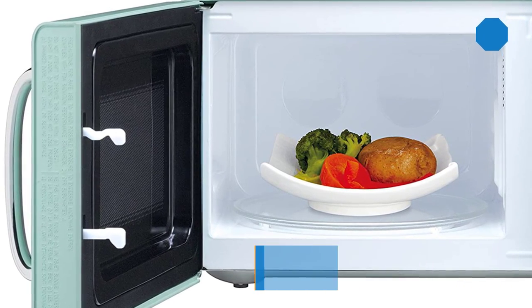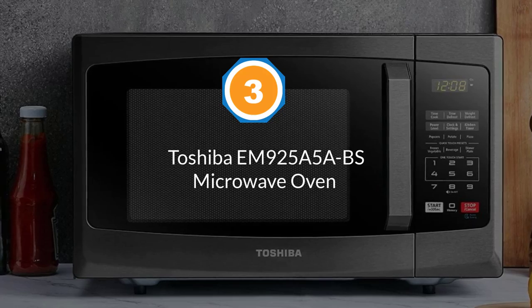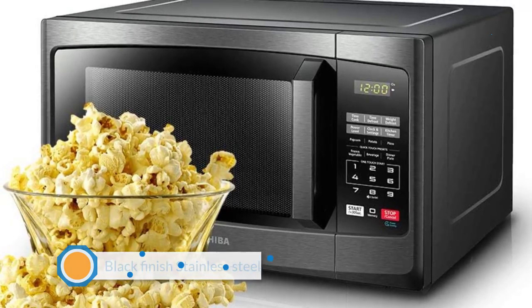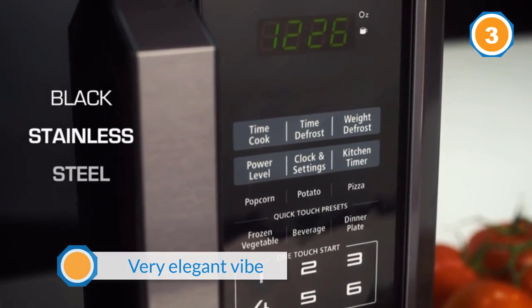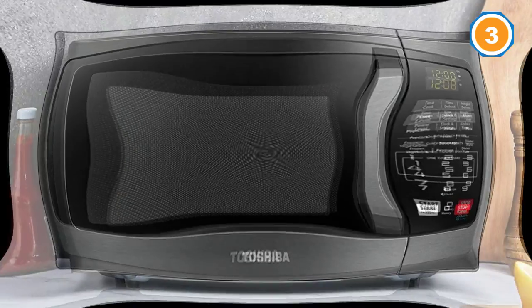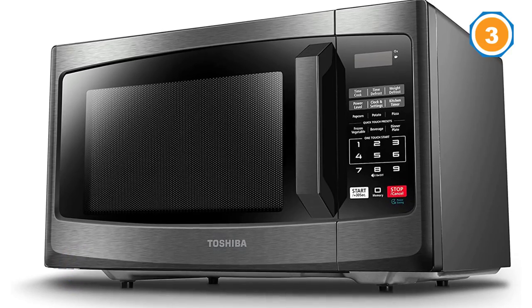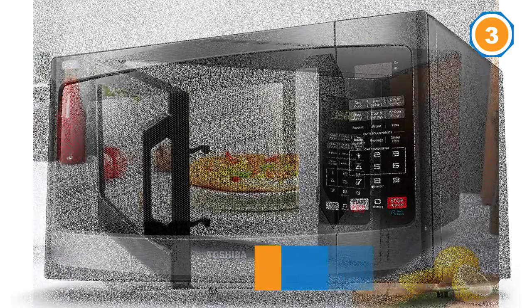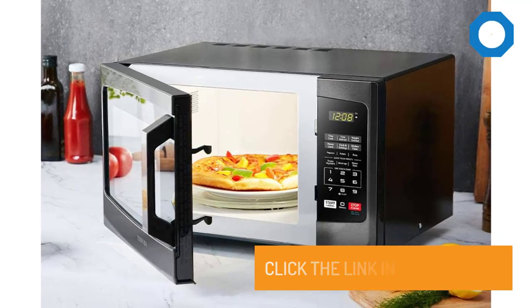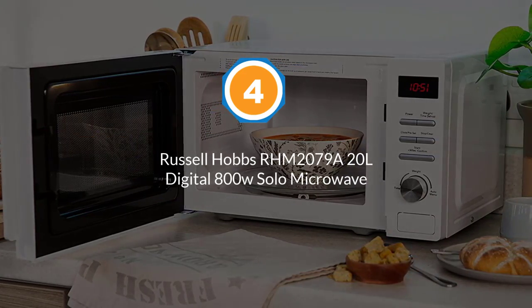Number three: Toshiba EM925A5A-BS Microwave Oven. As a product from a company founded in 1939, you can be assured they know what they manufacture. The stainless steel exterior comes with a black finish that gives a very elegant vibe to the product and to the kitchen. It has six types of cooking functions for heating up your food, so you don't have to calculate or think about anything. The one-touch start is a great addition — by simply touching a number you can start heating your food without any hassles.